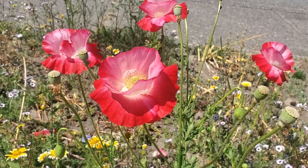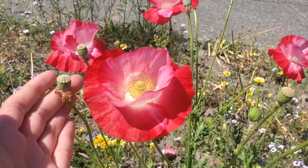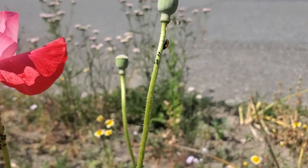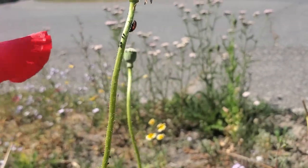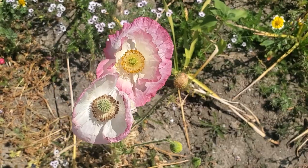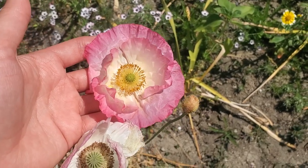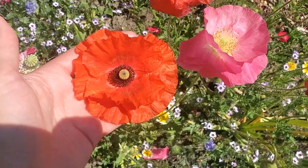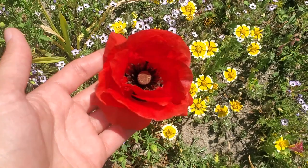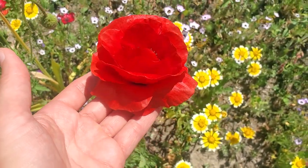A few of them have already finished, so we have some seed pods here that will self-seed for next year. We have some aphids on this poppy, but the troops have arrived — we already have a ladybug here helping us out to get rid of the aphids. And we also have these bigger poppies in lots of different colors. Here's a pink and white one, and we've got some classic orangey red ones, and we even have this gorgeous dark red double that's just luscious.